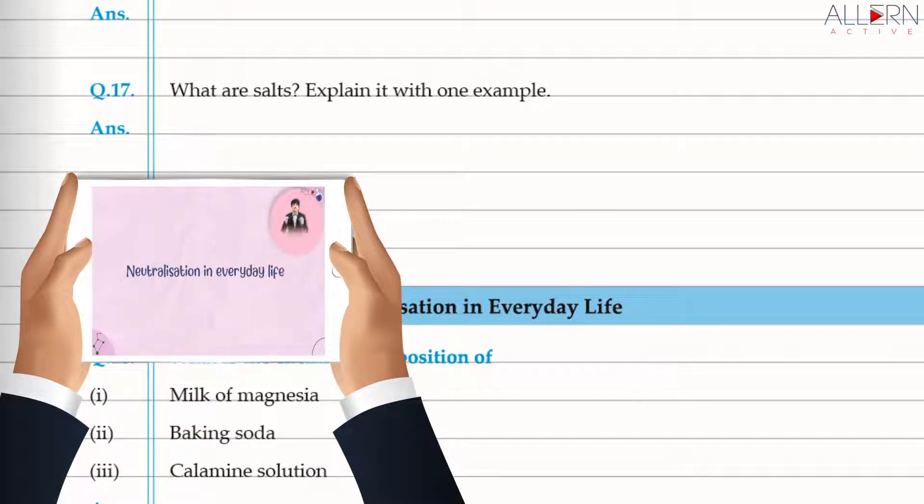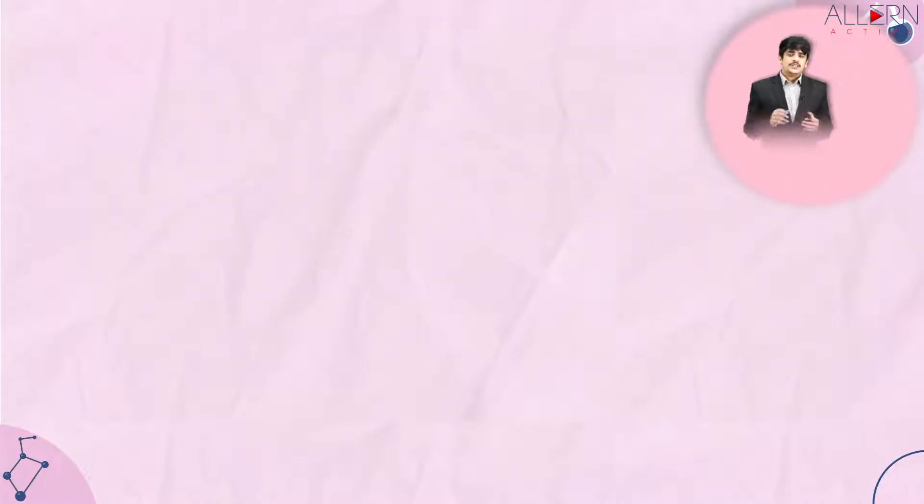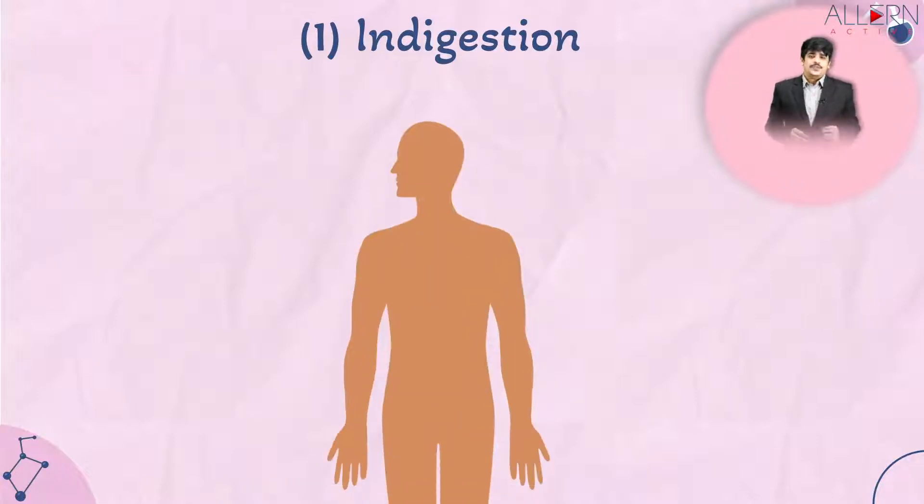Welcome back. In this module we are going to discuss the various applications of neutralization in day-to-day life. Let's begin with the first one: digestion.